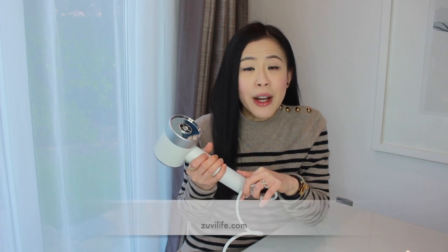I guess the only con I can find with the Zuby Halo is the price. These can be quite an investment, but at the same time there are so many distinguishing features that set this apart from all other hair dryers — the fact that it saves 60% energy is amazing enough. So overall I think this is an amazing piece of gadget for personal care and it's definitely worth looking into. You can find out more about them on zubylife.com. I hope this is helpful — thank you for dropping in and I will see you soon.